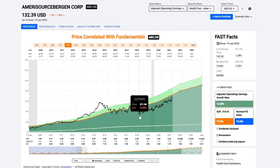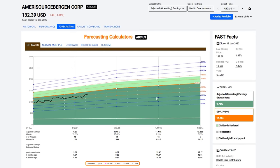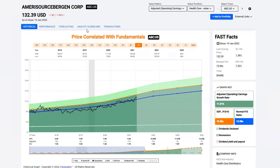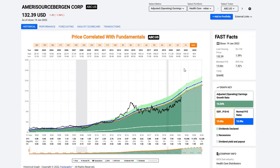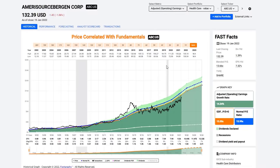Amerisource Bergen is still very attractively priced. It's been trading about in line with a normal PE of around 13 times earnings. I believe the stock is worth 15 times earnings and it's going to continue to grow. Analysts expect it to grow at about 10% a year near-term, and 11% long-term. The analyst scorecard is almost perfect — they've either beat or exceeded analyst estimates consistently. It's a dividend growth stock with emphasis on growth: 1.39% yield, earnings yield over 7%, and triple-B plus rated.